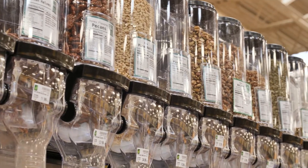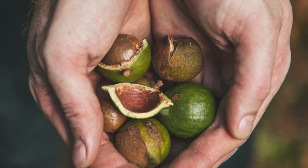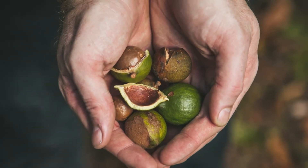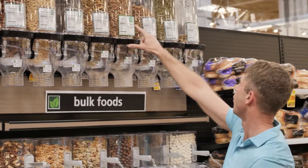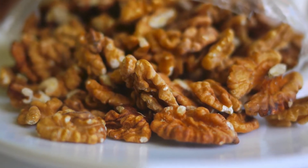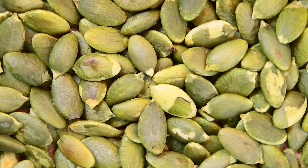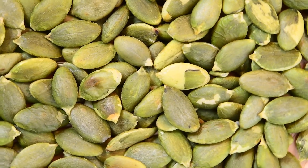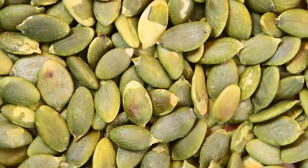We're going to start over here with the bulk nuts. Nuts are a great component to a nutrient-dense ketogenic diet. They've got macadamia nuts, which are one of the best — loaded with healthy fats. You've also got pecans and walnuts, which are loaded with omega-3 fats. And there are raw pumpkin seeds, which are very rich in zinc and B vitamins — a great addition to a ketogenic diet and lifestyle.